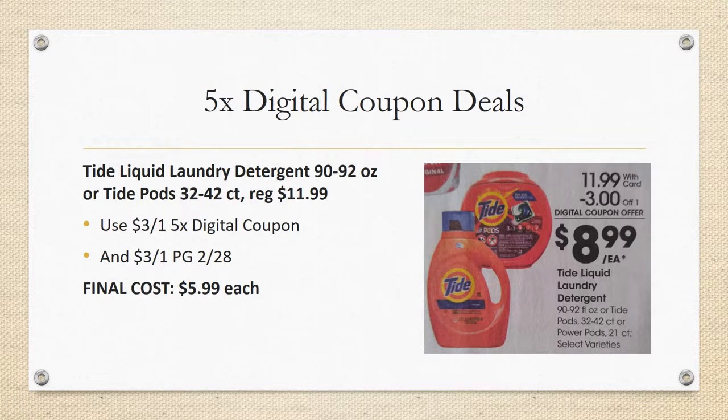The first deal is the huge Tide liquid laundry detergents — the 90 to 92 ounce — plus Tide Pods that are 32 to 42 count. These are regularly priced $11.99, but we have a $3 off one five-time digital coupon, and you can stack it with a $3 off one from the P&G 2/28. Do take note that P&G usually limits it to one per transaction, so check your coupon limitation. Final cost is going to be just $5.99 each.